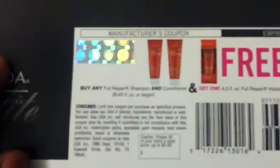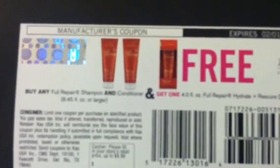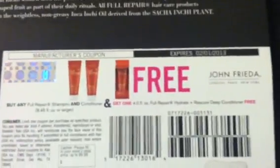Let me see if I can get this thing to focus in — my phone doesn't want to work right today. But this first one is: buy any Full Repair shampoo and conditioner and get one of the four-ounce Full Repair Hydrate Plus Rescue deep conditioner free.